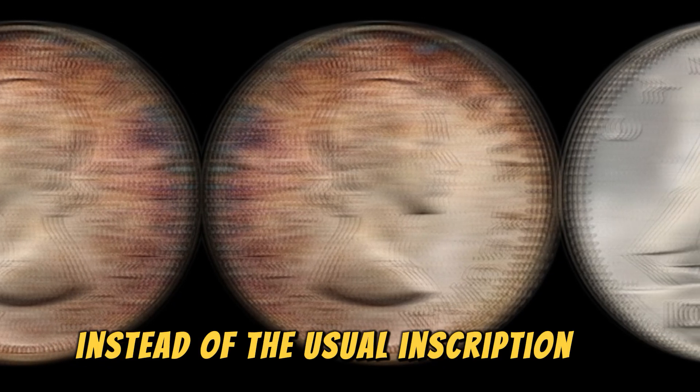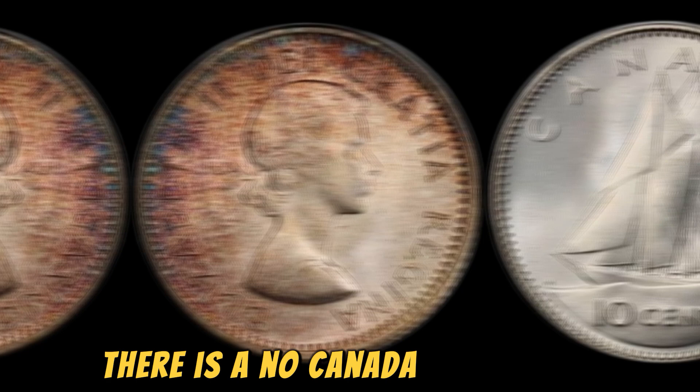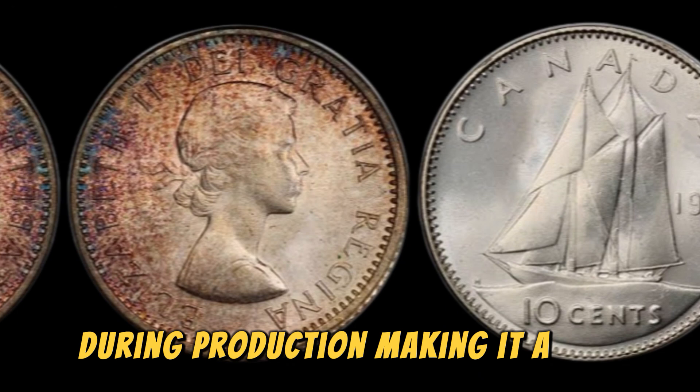Instead of the usual inscription of Canada on the reverse side of the coin, there is a No Canada inscription. This error was caused by a misalignment of the die during production, making it a one-of-a-kind piece.